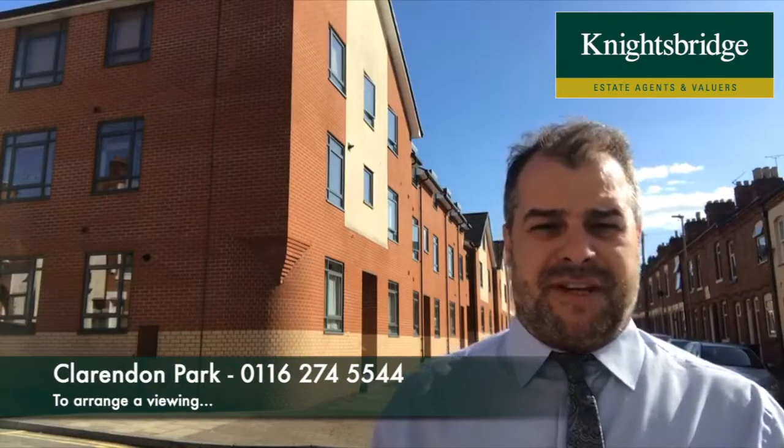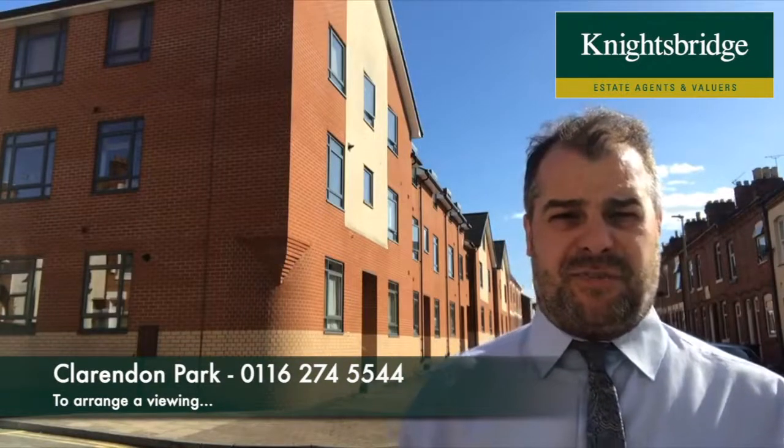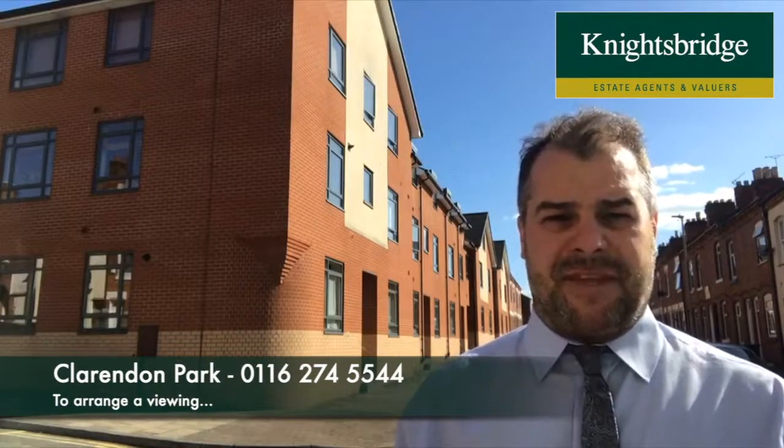For further information on this property, or if you'd like to make an appointment to view the property internally, please feel free to contact Knightsbridge estate agents in Clarendon Park. Thank you.